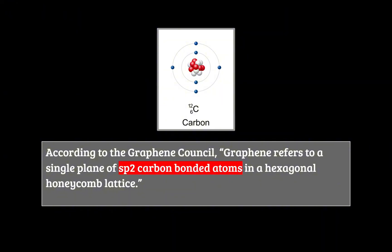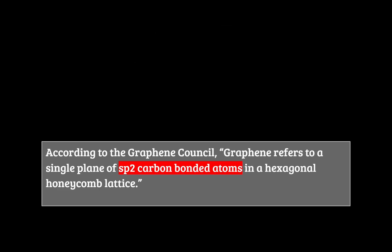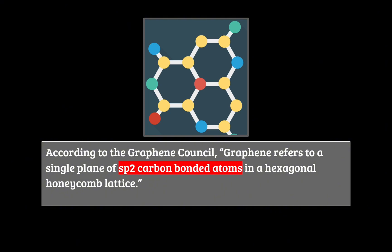sp2 carbon-bonded atoms is a bit more technical, but it's very important. There are four bonds on a carbon atom. These bonds are what hold atoms together, done by atoms sharing these bonds on their outer shell. Atoms can do this several different ways, one of which is an sp2 bond. This means three of those bonds form flat at a 120-degree angle, which creates that 2D honeycomb pattern.